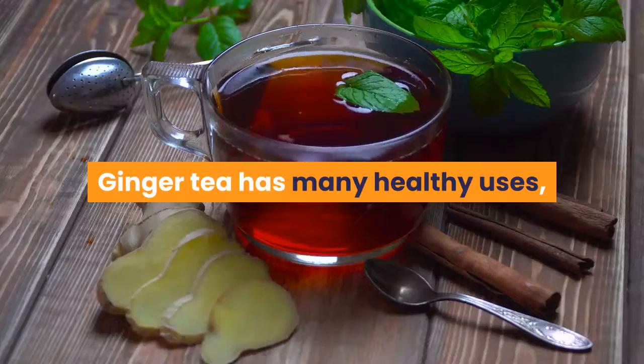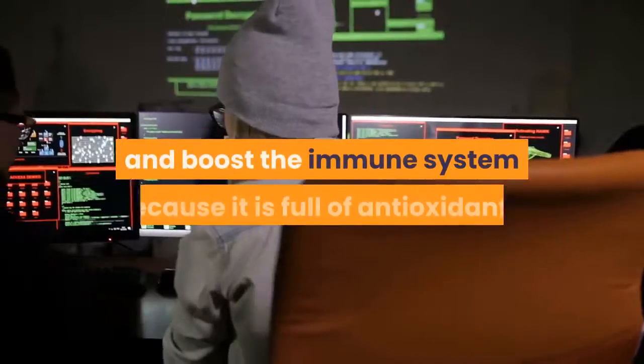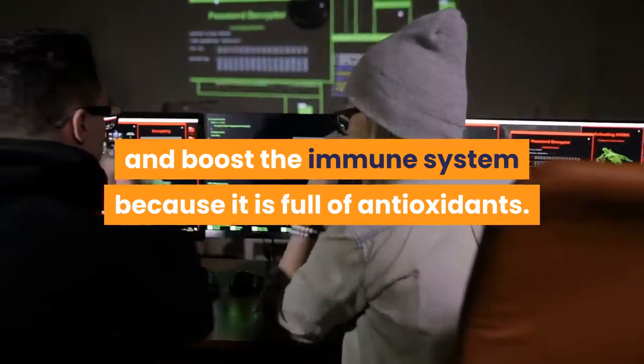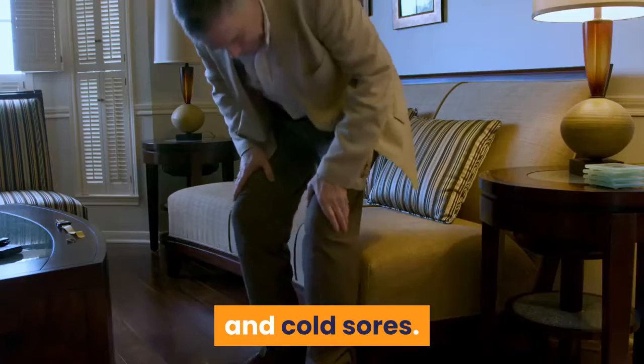Ginger tea has many healthy uses. Ginger can fight infections and boost the immune system because it is full of antioxidants. It is good for fighting viruses that cause influenza, colds, and cold sores.